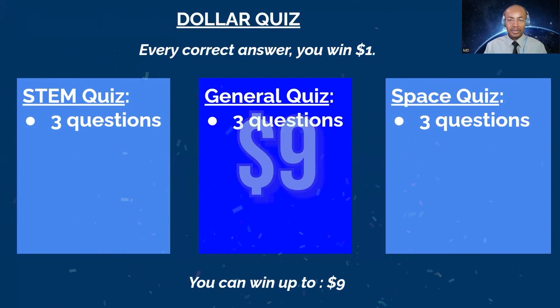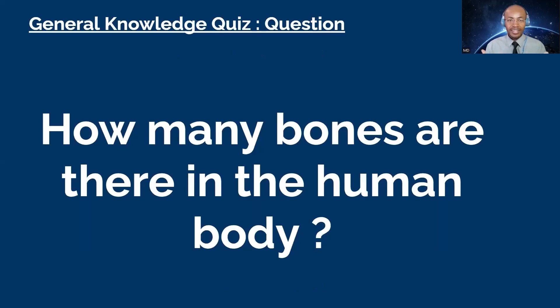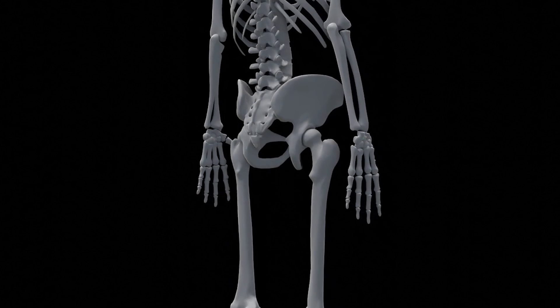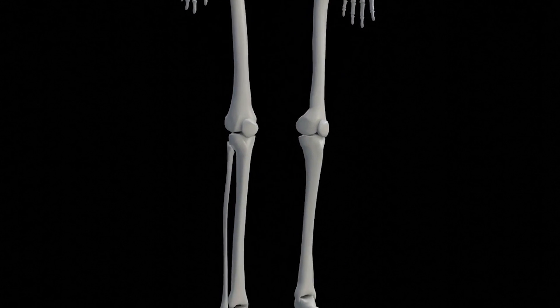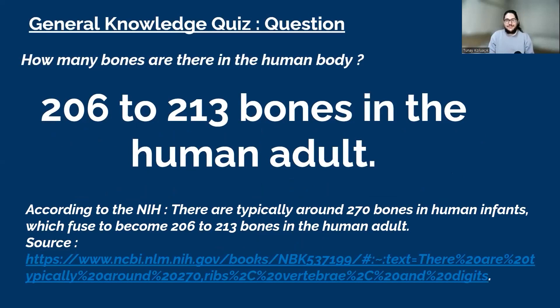Your first question goes to David. David, are you ready? Yes. How many bones are there in the human body? You have 10 seconds. David: 180. That's close but not correct. Favor, you want to try? How many bones are there in the human body? Favor: 206. That's correct! There are typically around 270 bones in newborns, which fuse to become 206 to 213 bones in adults, according to the National Institute of Health.